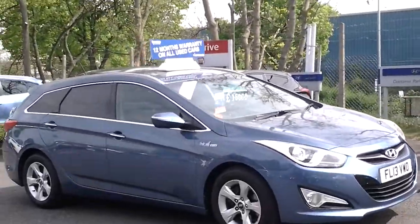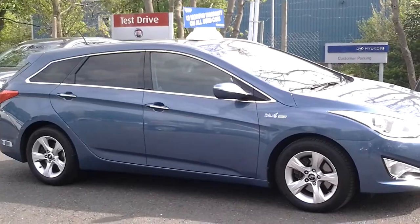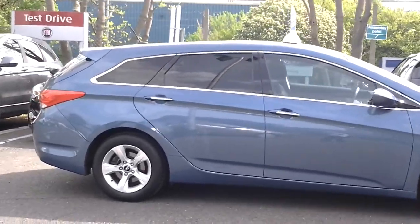This car comes standard with alloy wheels, Bluetooth, cruise control, full map sat nav and rear parking camera. This car has covered 8,532 miles and comes with a balance of a 5-year manufacturer's warranty.